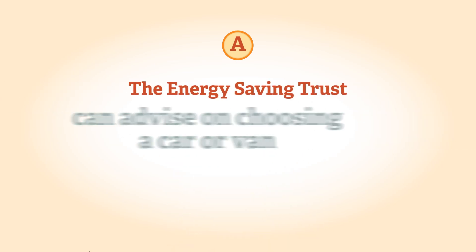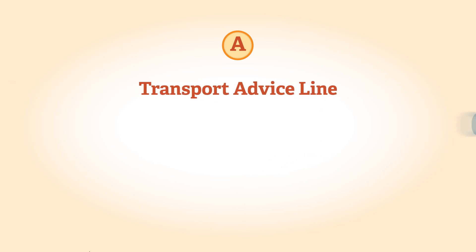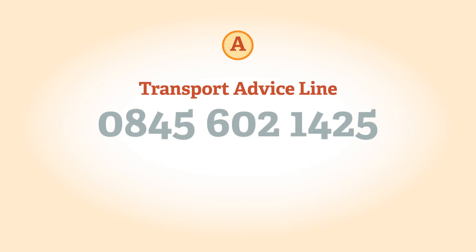For example, a pure EV may be ideal if you drive short distances and you can recharge it every day. The Energy Saving Trust can advise on choosing an appropriate car or van. Call the transport advice line on 0845 602 1425 for free impartial advice.